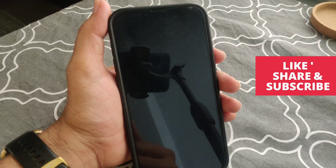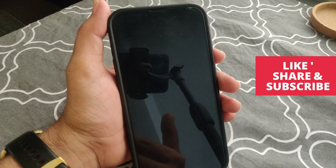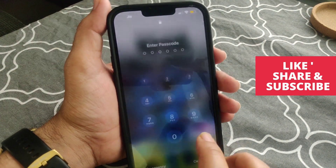Hey guys, let's see today how to fix iPhone screen goes black, because many iPhone users are reporting that after purchase, the iPhone screen suddenly goes black. So let's see how to fix this issue.